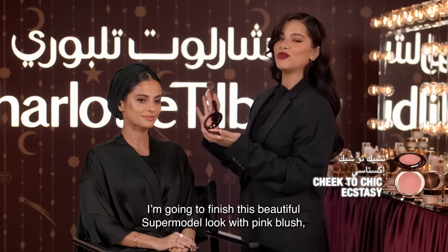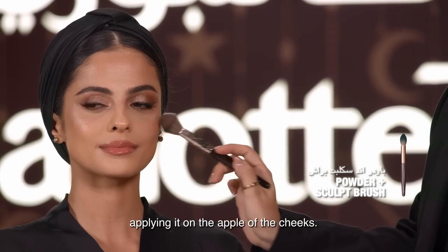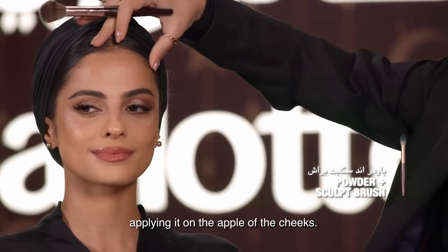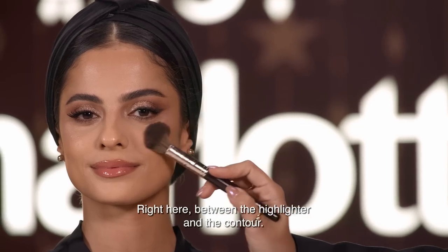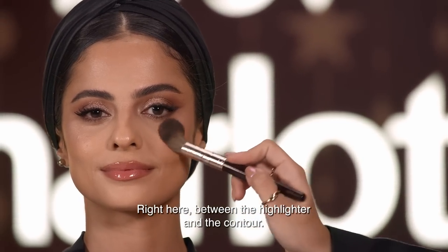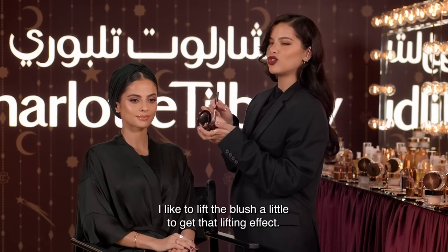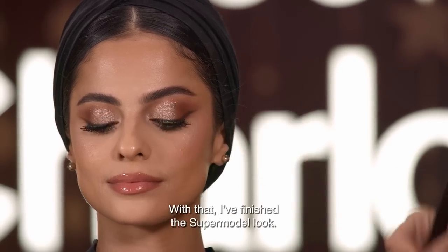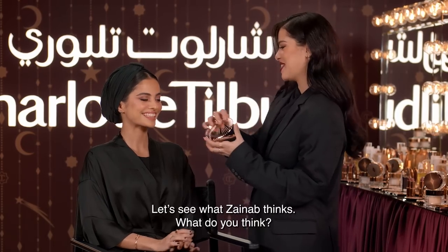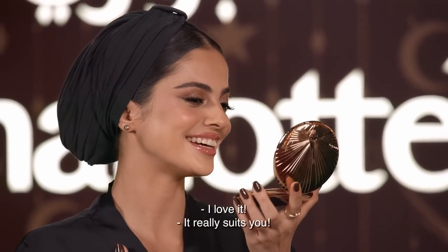And I'll finish this beautiful supermodel look with pink blush. I'll put it on the apple of the cheeks, between the highlighter and contour, and lift the blush a little bit above — it's a lifting effect. That's how I finished the supermodel look. Let's take a look, Zainab. What do you think?